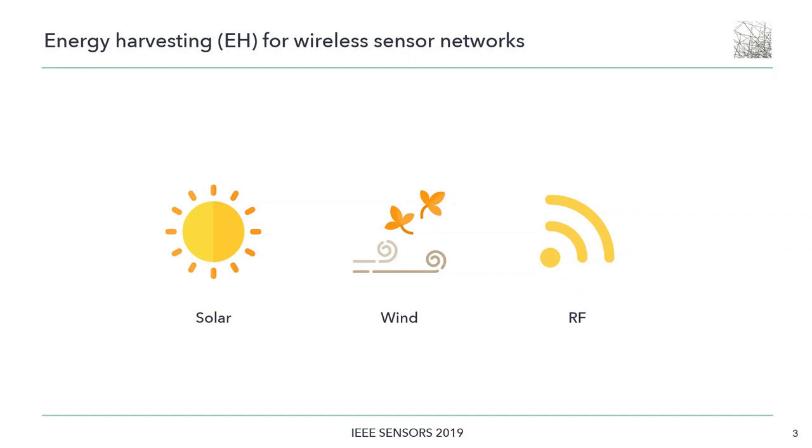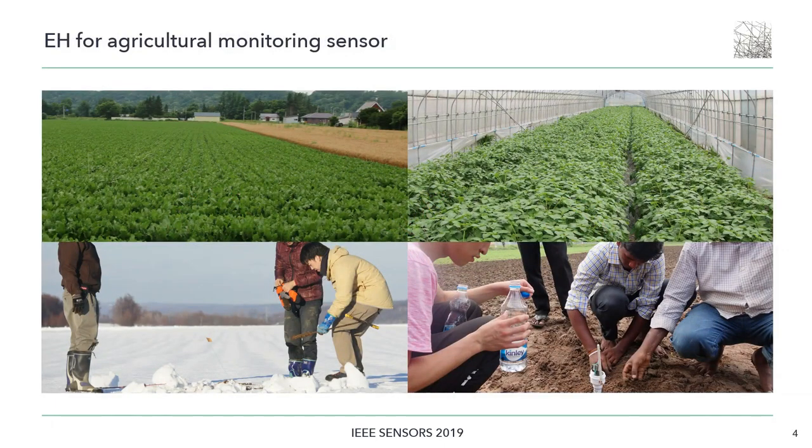Energy harvesting technologies have attracted significant attention due to the possibility of conducting semi-permanent operations for wireless sensor networks. In particular, energy harvesting is an ideal solution for driving agriculture monitoring sensors that must be installed in large areas where power supply is not available.